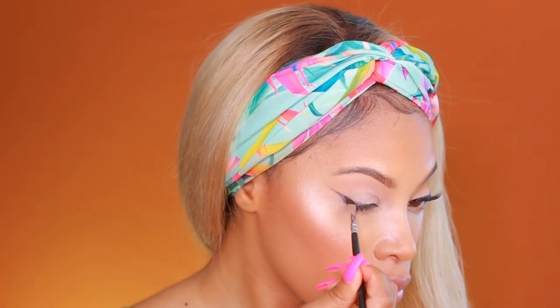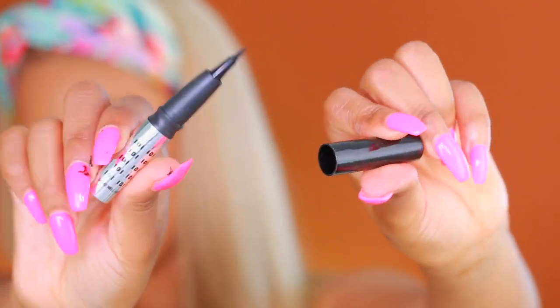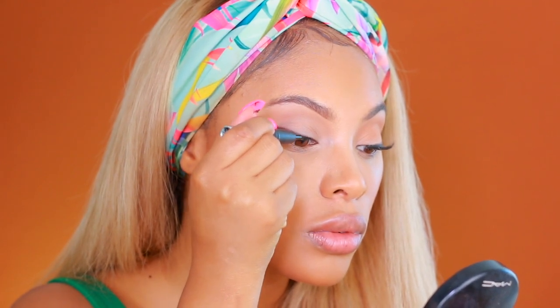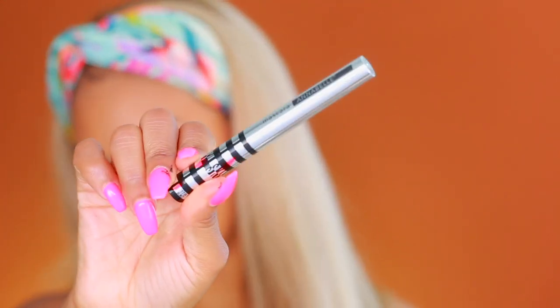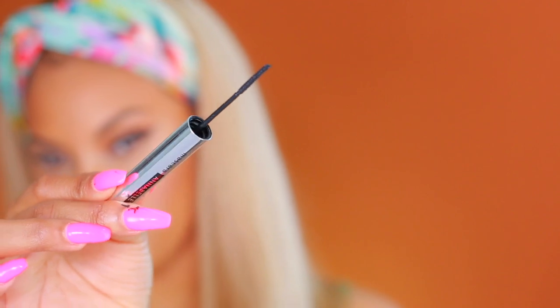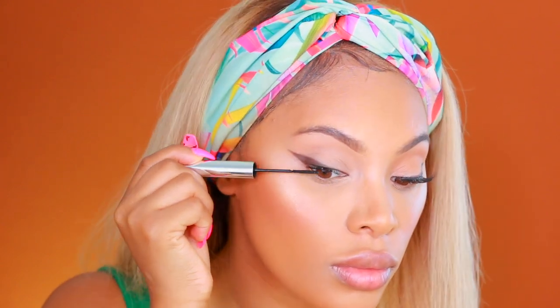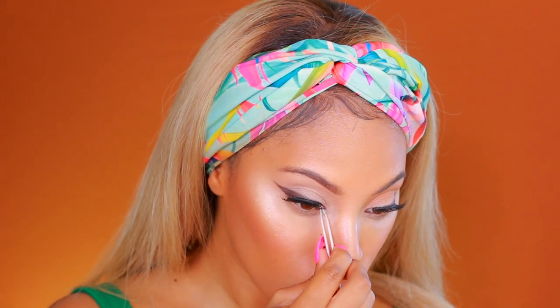Now I'm going in with the Annabelle Liquid Eyeliner — I'm not creating a winged liner with this, just applying it at the lash line to help hide the lash strip better when I apply my falsies. I absolutely love this mascara — it's a skinny mascara. Look how tiny that wand is! It's perfect if you have small lashes like me; it really gets into the lashes and is amazing for bottom lashes too. I'm applying this on my lashes, then I'll apply some false lashes as well.